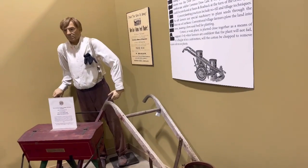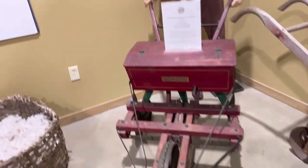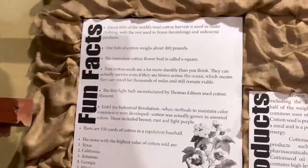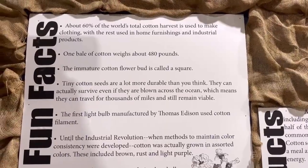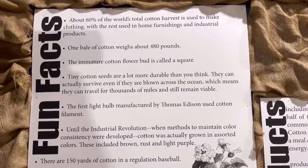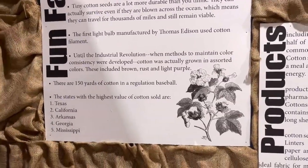Carver Bell is in the story, honey. What about him? This is the same thing with the cotton. That guy looked real for a second there. There's products, there's fun facts. We're not going to be able to read all of this, guys, but we'll give you a couple of fun facts. About 60% of the world's total cotton harvest is used in making clothing, with the rest used in home furnishing and industrial products. One bale of cotton weighs about 480 pounds. The immature cotton flower bud is called a square. I'll put the camera up there if you want to stop and pause it to finish reading.